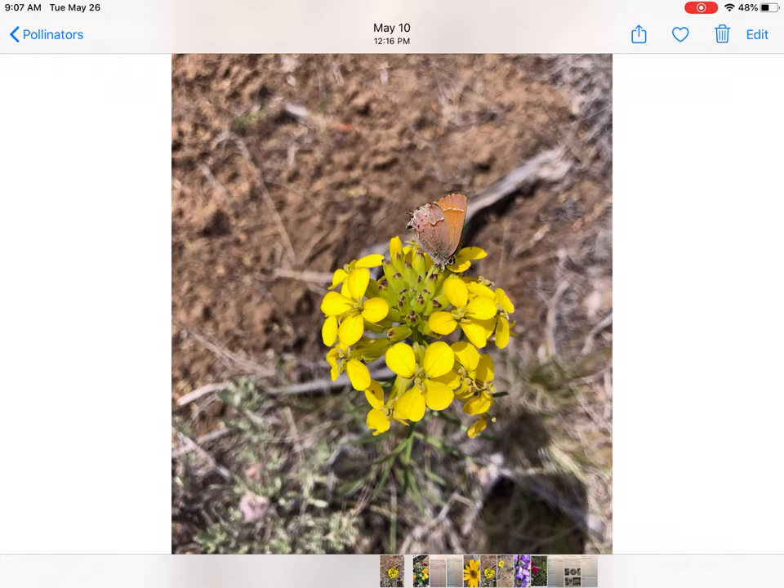This week, reading and writing are all about pollinators. Here we have a tiny butterfly on a wildflower known as the wallflower. This is something you might go out and observe on a hike.